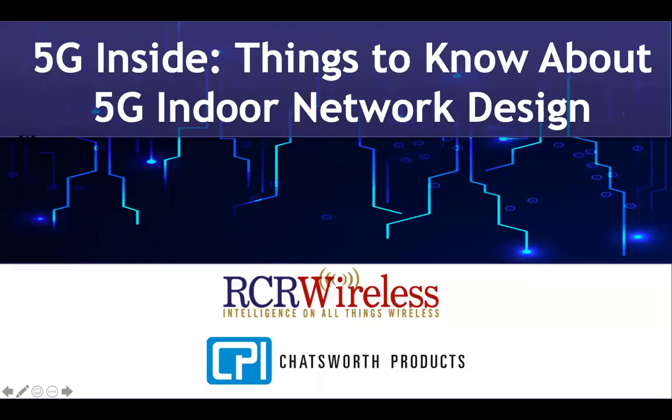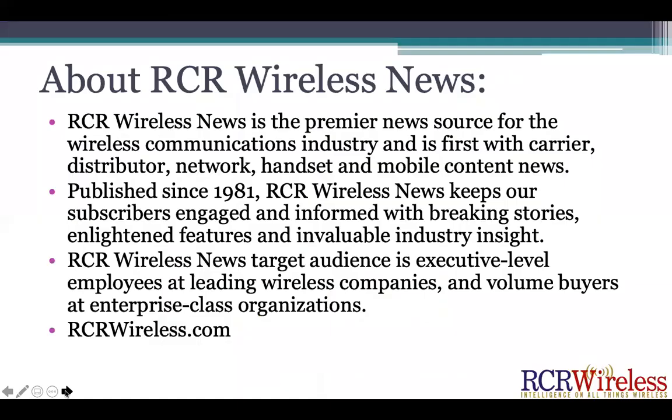Thank you so much for joining us today for our webinar on 5G Inside: Things to Know About 5G Indoor Network Design. rcrwireless.com is our website, where you will be able to download the free editorial special report that also deals with this issue, and you can find a lot of other great industry news on a daily basis.